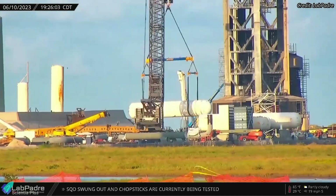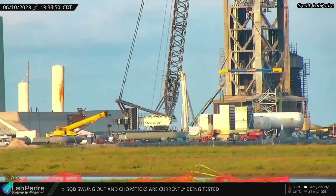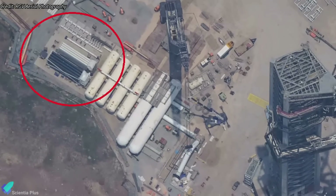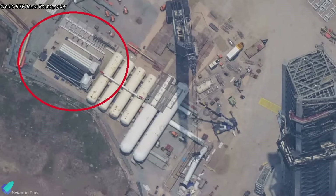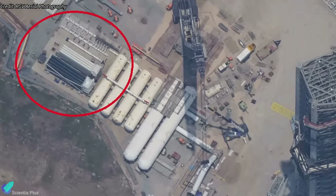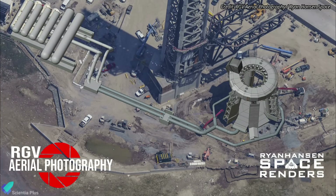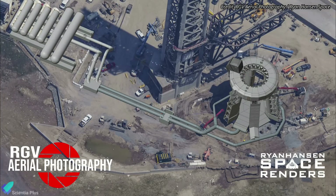Two weeks ago, a new set of water tanks were installed on the back side of the launch tower. Several high-pressure gas storage tanks are also installed near the water tanks to pump water to the steel plates at high pressure. A graphic by Ryan Hansen Space gives an idea of how the deluge system will look once the work is completed.